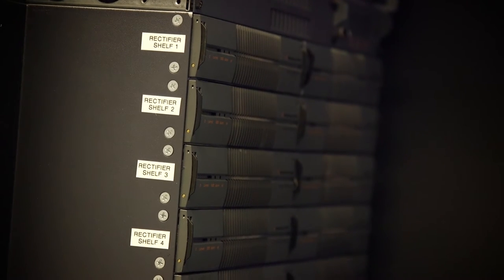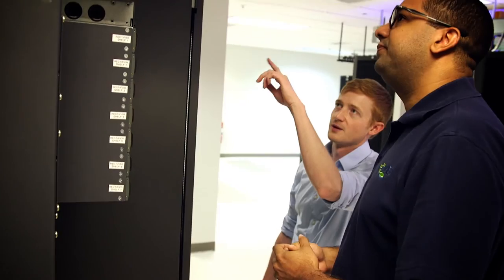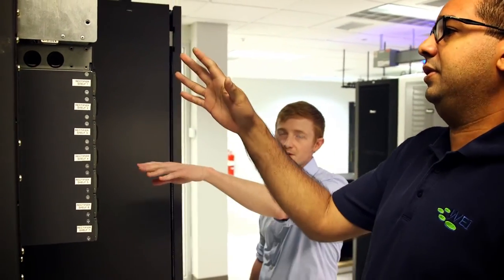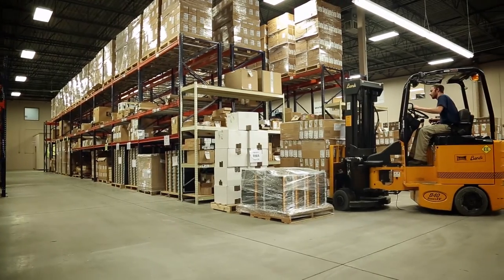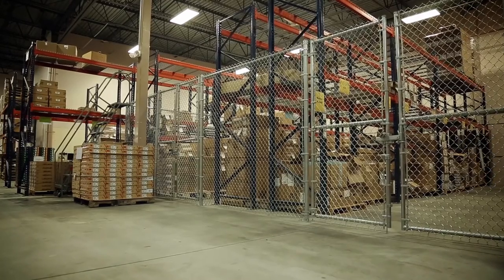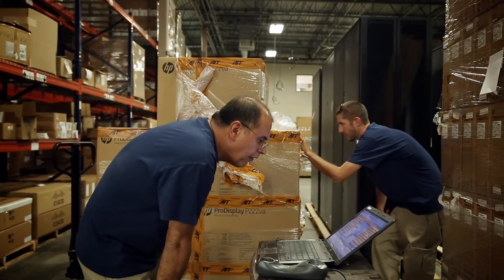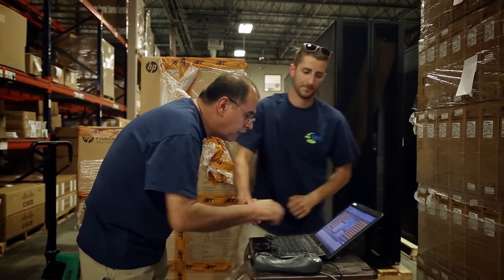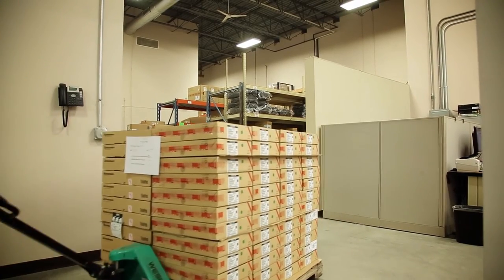We're also the only solutions provider in the region with a DC rectifier, enabling our customers to test their solutions using DC power. In our 43,000 square foot warehouse, we maintain large inventories of key parts and components. Since WEI is one of the industry's few remaining stocking resellers, our customers can avoid long manufacturer lead times on the equipment they need.